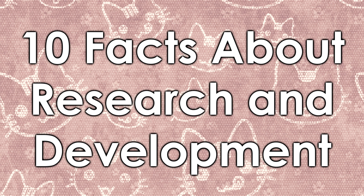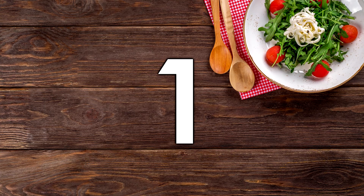Hey everyone, it's Veronica with Foodgrads here and today we are bringing you 10 facts about research and development. So let's just get right into it. Number 1. An R&D technician supports the development of new products and helps to improve on existing ones. They use scientific principles and engineering techniques and they apply them to food.